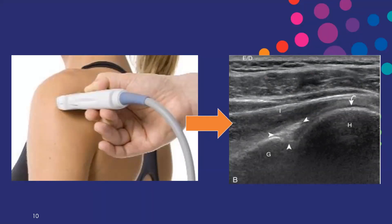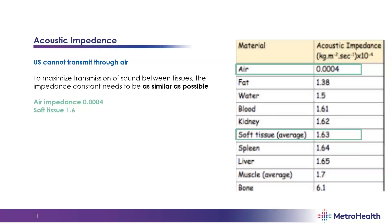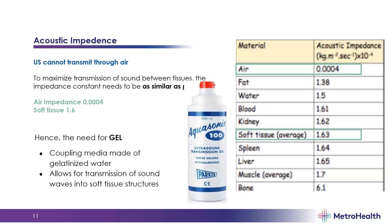It's important to know your anatomy because you're only going to see what's under that probe. Ultrasound cannot transmit through air because of the difference in acoustic impedance. To maximize the transition of sound between tissues, the impedance constant needs to be as similar as possible. The difference between air and soft tissue is pretty significant, and that's why we use gel — it's a coupling media made of gelatinized water that allows transmission of sound waves into soft tissue. If you can't see anything, it's probably because you don't have the gel on yet.